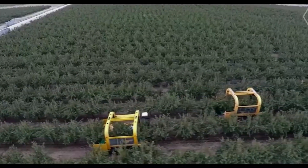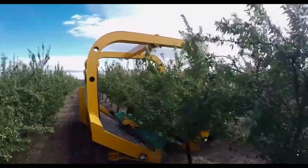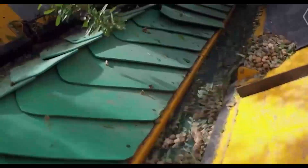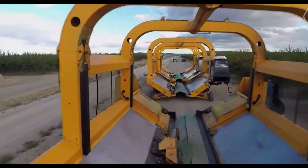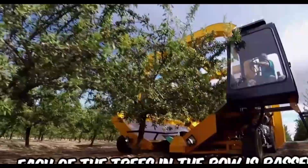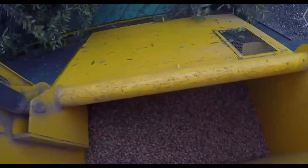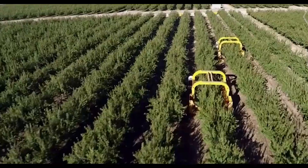Revolution of almond harvest: the Harvester V-21 TANAS. Imagine a device that carefully shakes almonds from their branches without damaging the buds, so they can be harvested the next year. That is the amazing feat of agricultural engineering known as the TANAS Harvester V-21. Its double arch construction makes a tunnel for plants to travel through, and its precisely calibrated vibrations allow fruits to be extracted without causing harm. This idea is revolutionary for almond producers, maximizing productivity while minimizing waste.